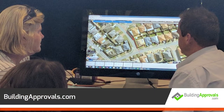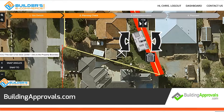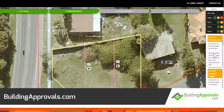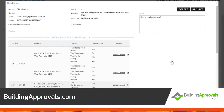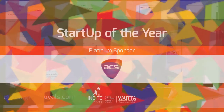Buildingapprovals.com is an online tool for users to assess the developmental potential of a property and plan new building projects. Using an on-screen map of the property, visual guides and controls inform the user of planning rules, setbacks and other conditions that need to be considered. With compliance assured, building a new home or extending is made easier with this clever app.